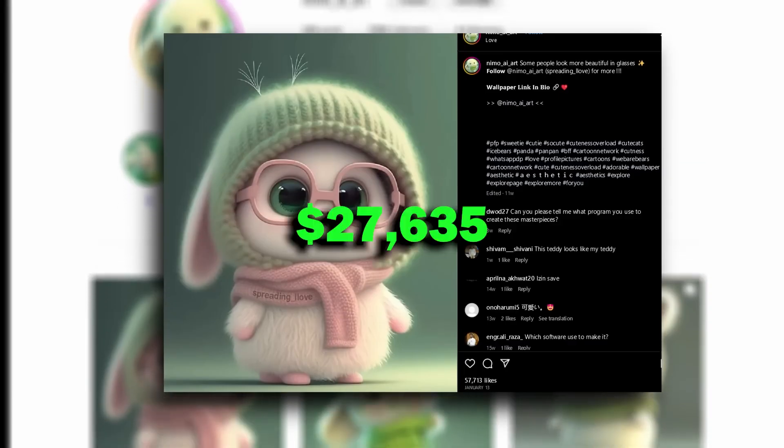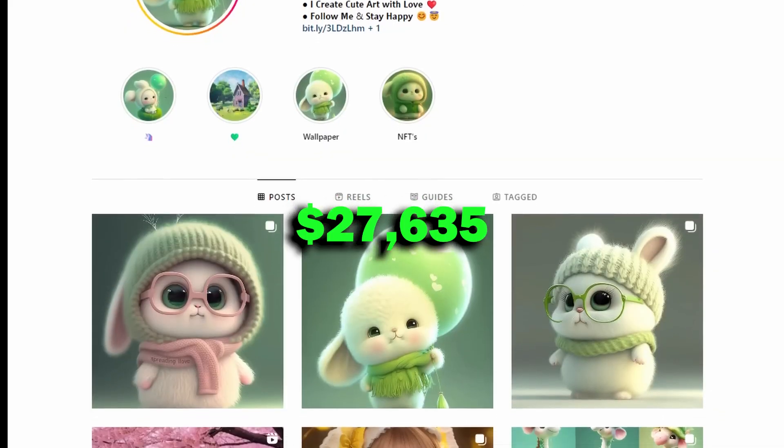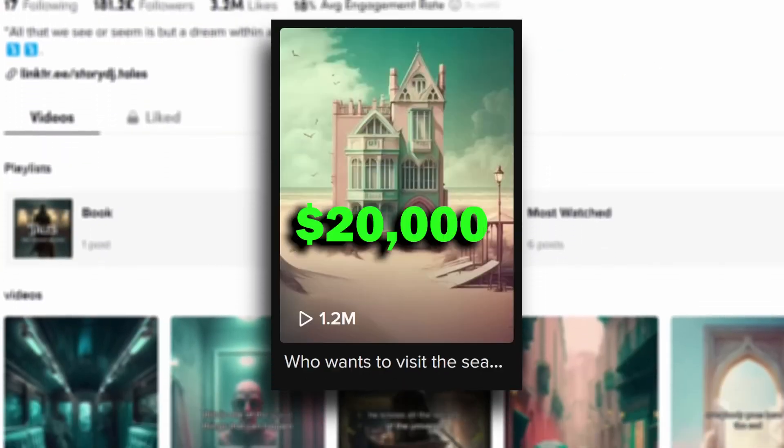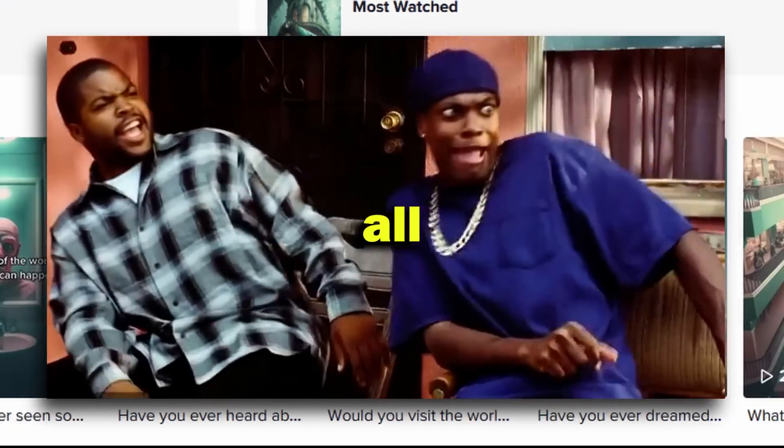This AI CAD account made over $27,635 just last month, and this AI Image Story account made more than $20,000 in just one month, all using AI.